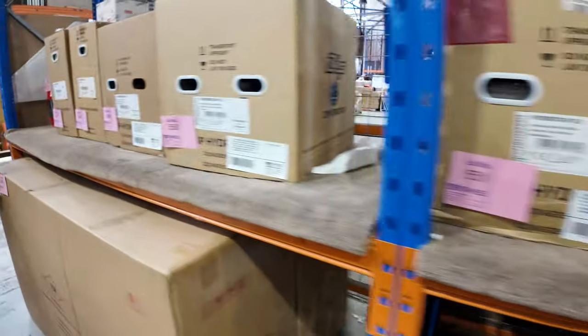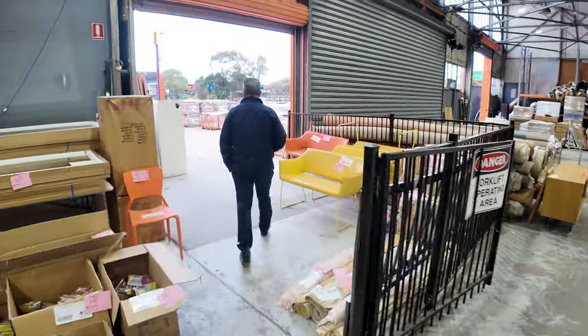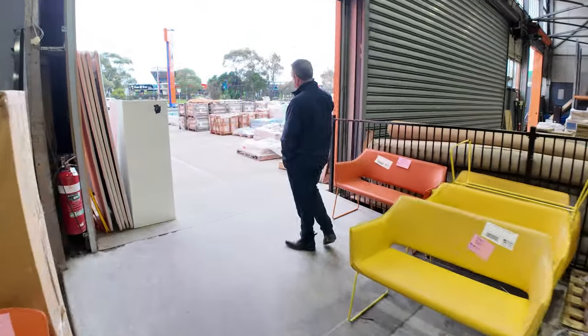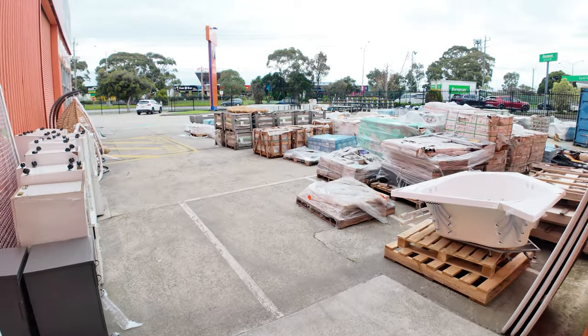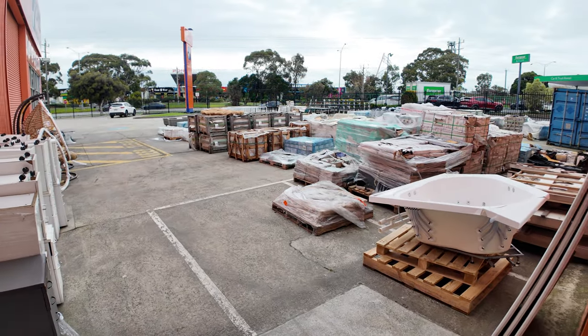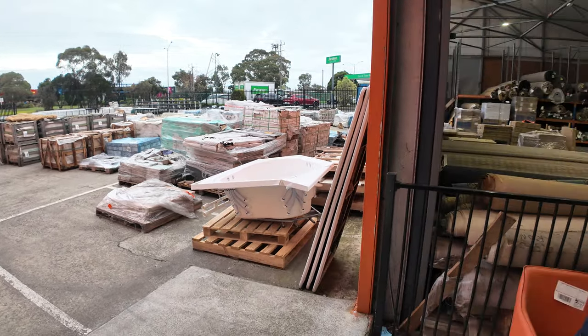And then we finish off at the back — into our front yard we've got lots of tiles, designer tiles, a bit of outdoor furniture, and all sorts of pallets of hardware that we're going to clear out through auction tomorrow. So as you can see, it's going to be a massive one — especially with all that unreserved gear we're going to clear out. It's going to be a big day; an awesome day to be here and pick up some fantastic bargains.